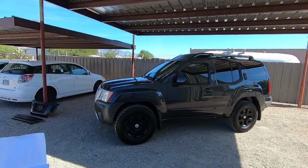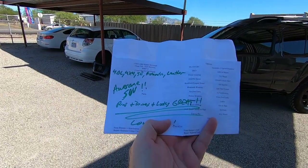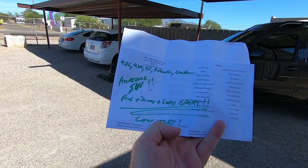Really nice rig. We bring it here, we do an inspection, my guys hand me this — awesome SUV. Runs and drives and looks great. Low miles.